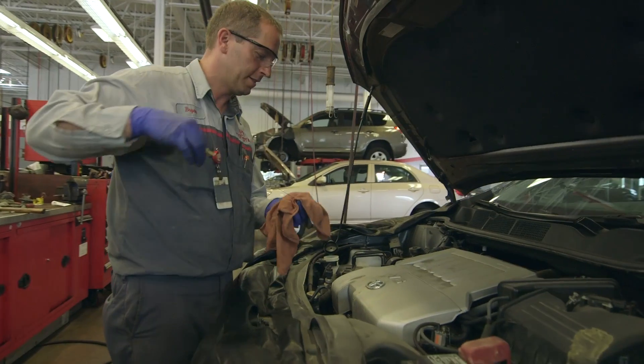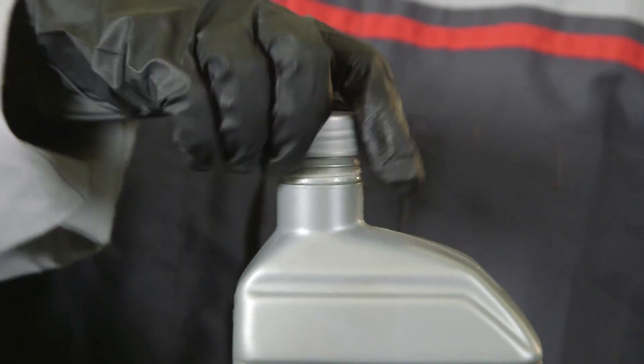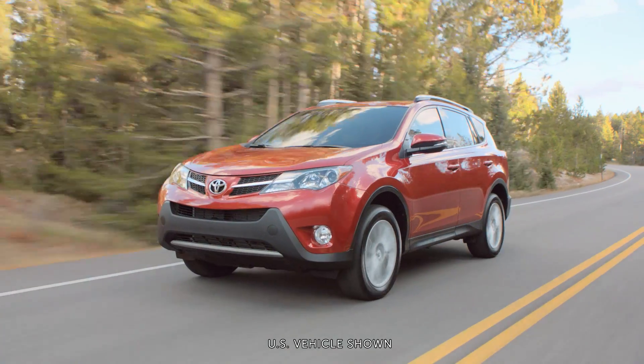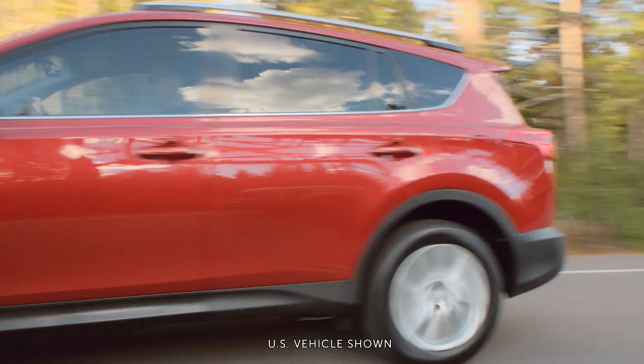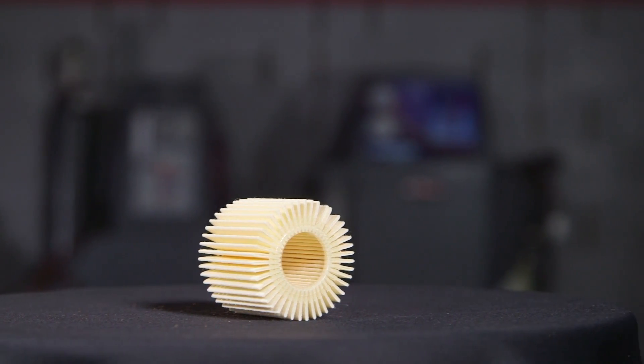While you can't see all of this going on inside your engine, you can have the peace of mind knowing that Toyota Genuine Motor Oil is hard at work helping keep your Toyota running smoothly and protecting your engine. Your engine oil filter also plays a vital role in protecting your engine.